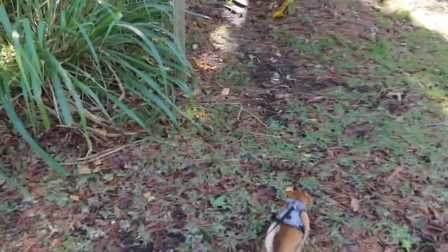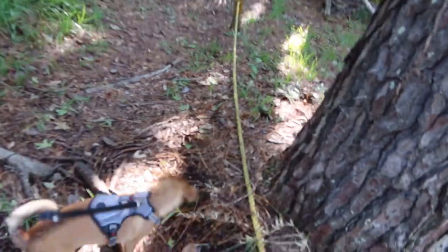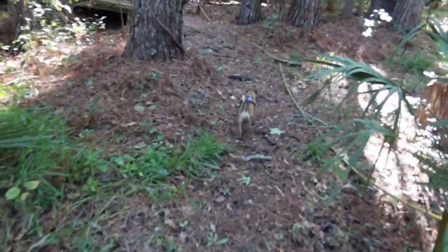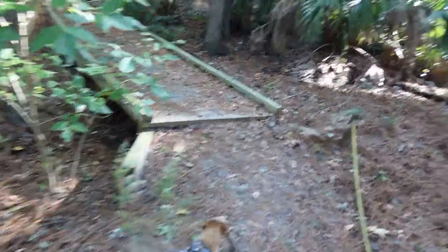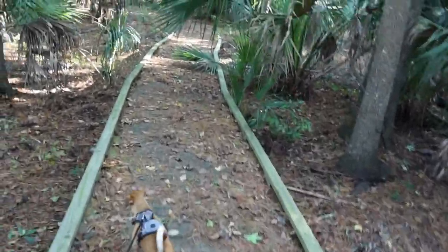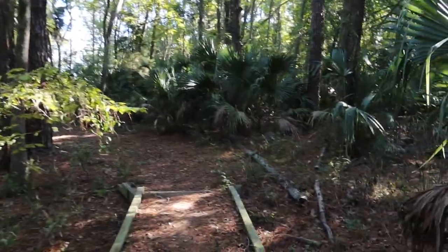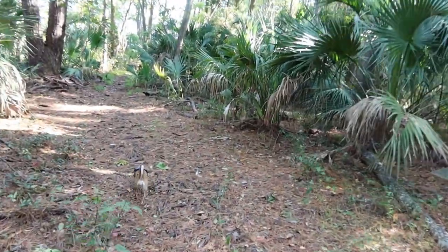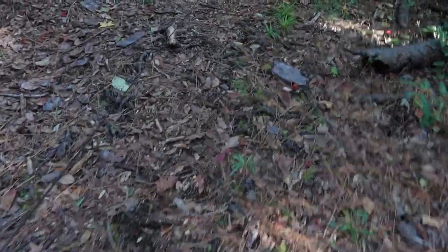We're going to be headed back on this trail here — it's called the Nature Trail. I also have with me Lucy. There are several boardwalk-type structures back here to take you along the nature trail. Here is one of them. There are a lot of pine trees and also a lot of palm trees, just going through one here. Maybe we'll see a turtle or some exotic Florida bird.